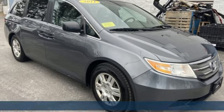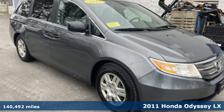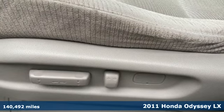Here's a 2011 Honda Odyssey. Honda has a world-renowned reputation for reliability.